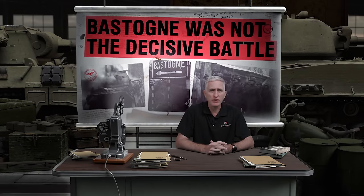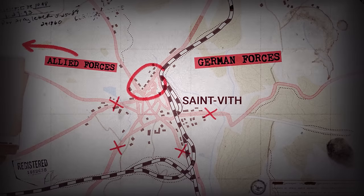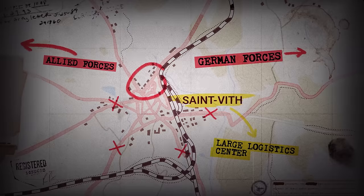Number one: Bastogne was not the decisive battle. There are actually three major fights which were critical to holding the German offensive, and Bastogne was only one of them. Arguably the most important was the central objective of Saint-Vith, also a major road junction, which sat on the only railway line from Germany into Belgium.